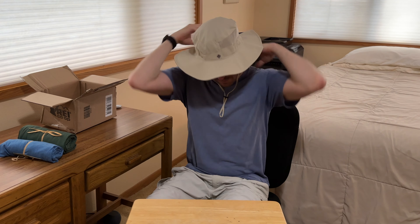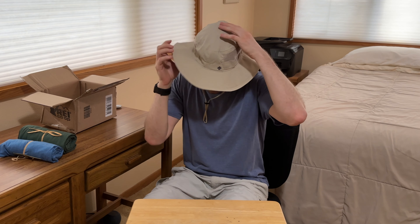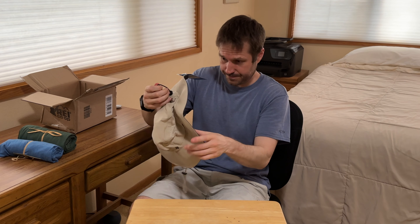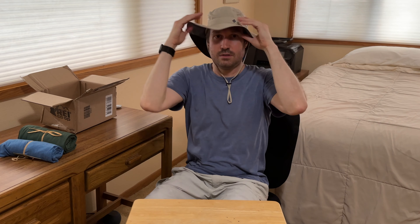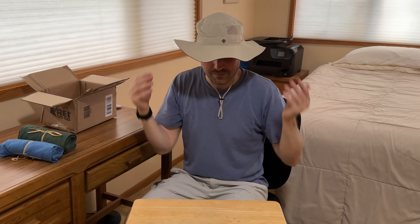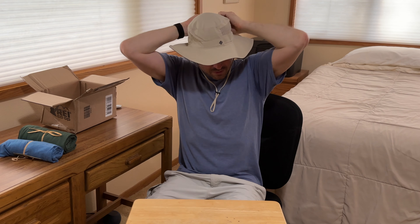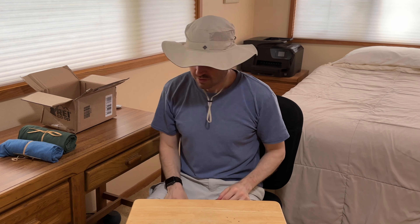It does feel kind of big. I guess I've got to experiment with how it fits. I've never worn one of these before. It's got this thing in the back that helps strap it down — you can get it a little bit tighter. I've read that this one doesn't blow off in the wind, and I can see why — you can really tighten this sucker down so it won't go anywhere.